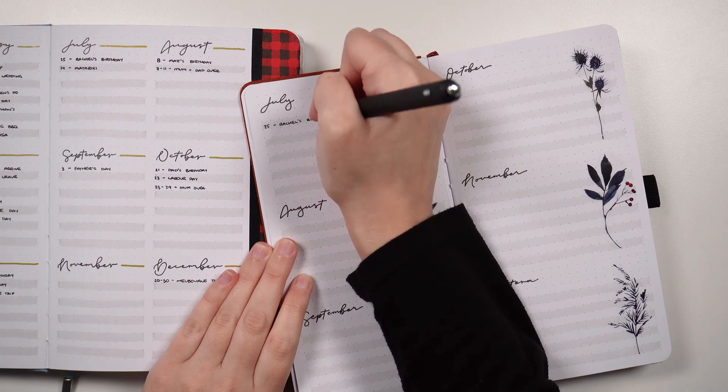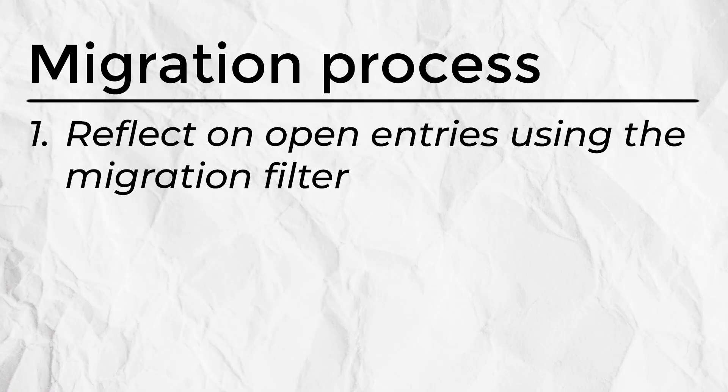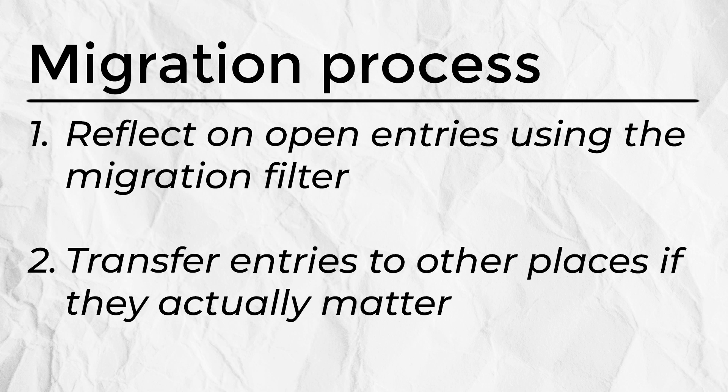Migration in general terms is moving open entries in our journal by: one, reviewing those open entries to make sure that they're actually worthy of our time and attention, and two, transferring those worthwhile open entries to other places. In the case of new journal migration, we'll be transferring those into our new journals.